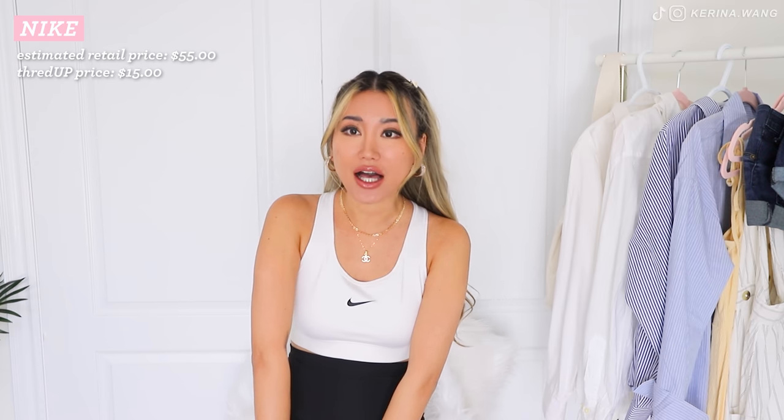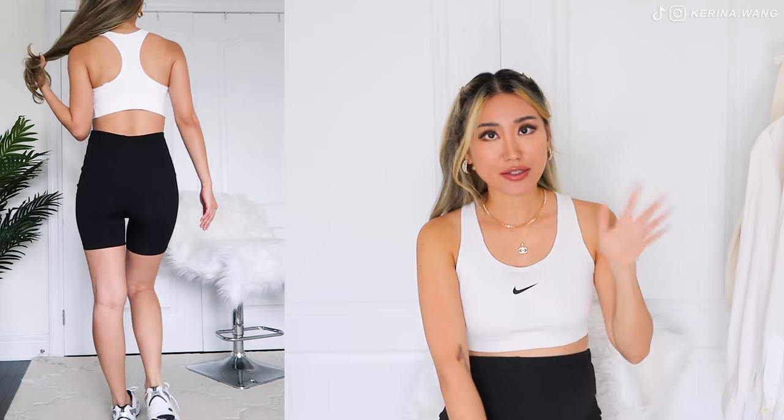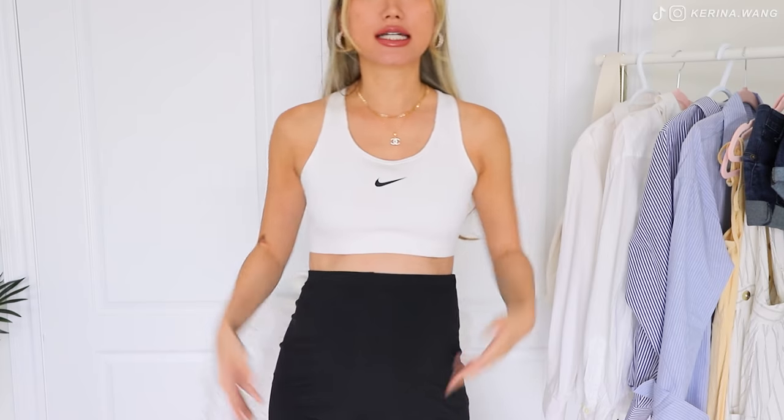I got this Nike crop top from ThredUP as well. It originally retailed for about $55 and I got it for just $15. At the moment none of my sports bras fit me due to my pregnancy, so I needed to get a new one because I do want to stay in shape during the last couple weeks. But I didn't want to buy one at full price for just a couple of wears. I managed to swipe this one in a size large, which I'm truly, truly grateful for. Leave a comment below — are you someone who only wears sports bras when exercising, or do you wear them as part of your everyday fashion? I'm definitely in the second category right now as my priority is just to stay comfy.